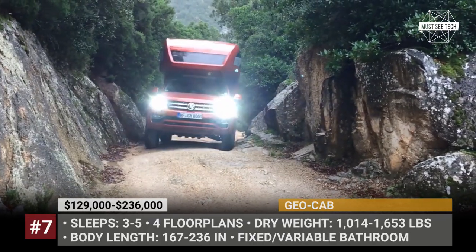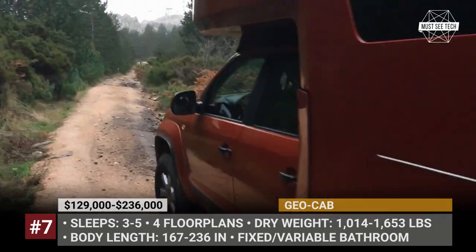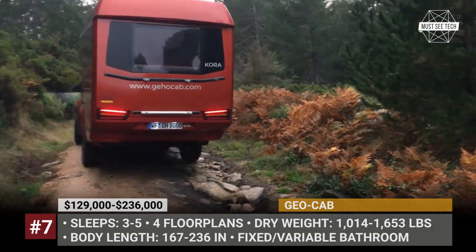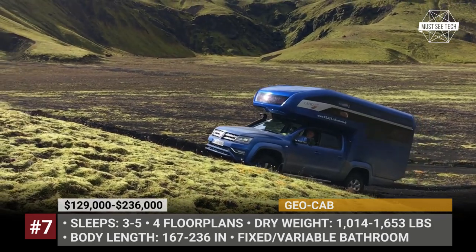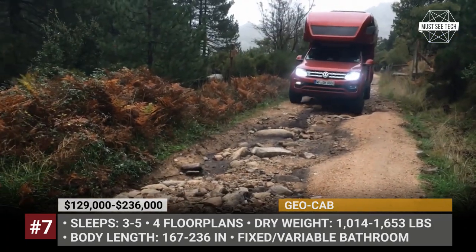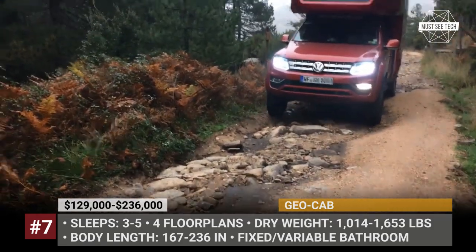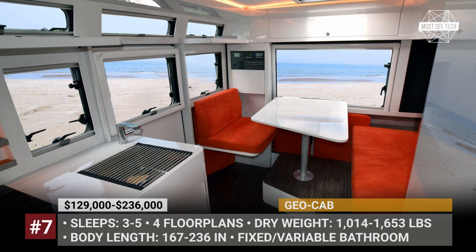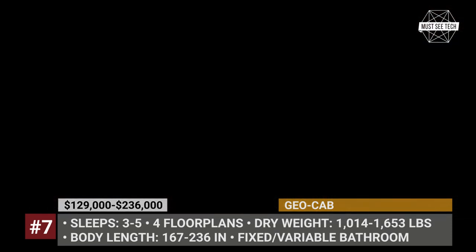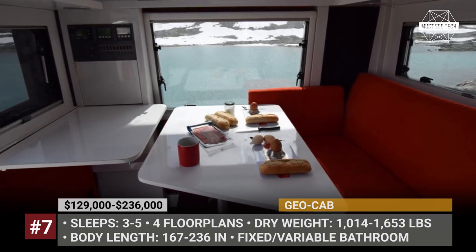GeoCab. The first chapter in the success story of the German GeoCab began in 2018 with a presentation of the VW Amarok-based truck camper named Quora. This camper has a seamlessly integrated carbon fiber cab with smooth edges and large windows. The overall length of the RV is 20 feet and the weight of the cabin is around 1,300 pounds. The camping package includes a queen-size bed in the over-cab, a spacious dinette, induction cooktop and stove, a 254Ah battery pack, and a bathroom.